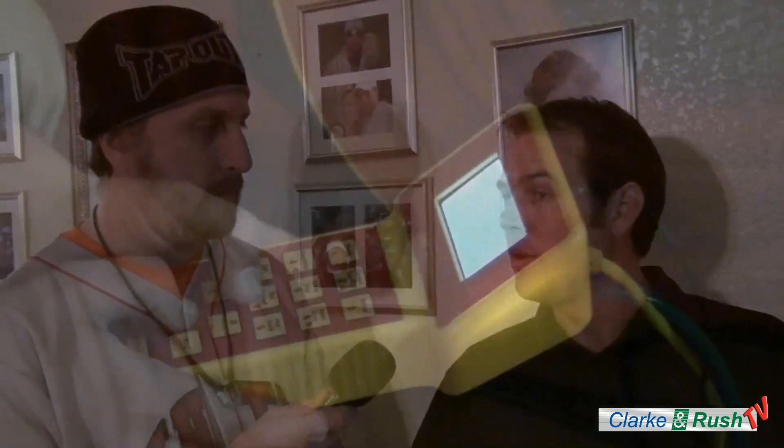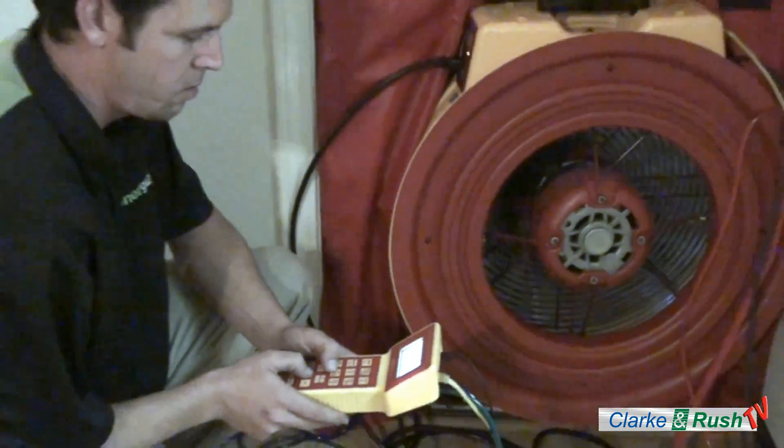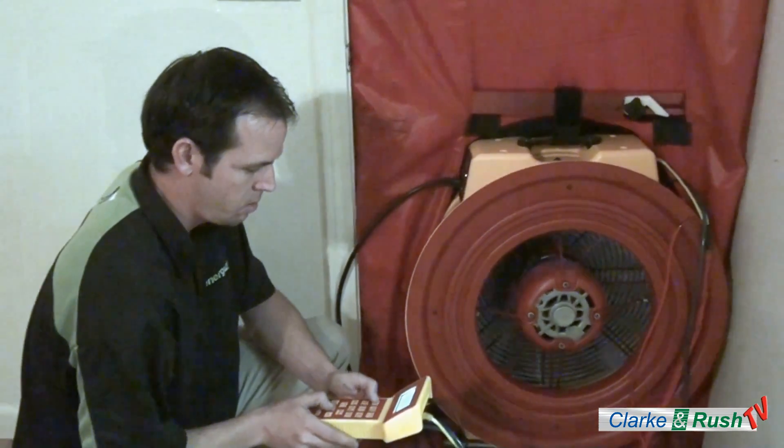Russ, I'm hearing fan noises — I hope that's a good thing. What's happening now? It is a good thing. Right now we're depressurizing the home so that we can go around and find out where you have bad air infiltration — where air is coming in and out of your house where you don't want it, taking your hot and cool air out.